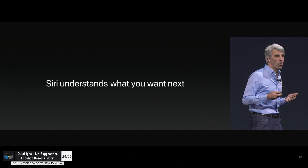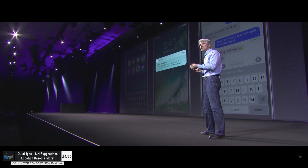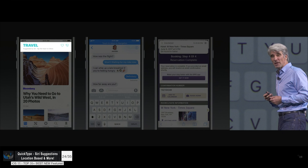QuickType is even smarter now — not just for languages, but you can also type to a friend that you're on your way, and Siri will suggest the time at which you'll actually be there. Pretty useful.